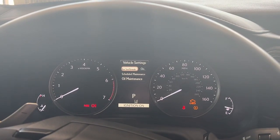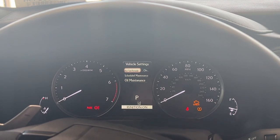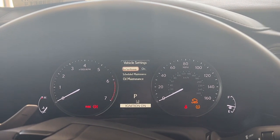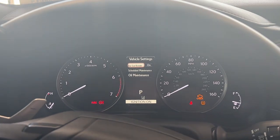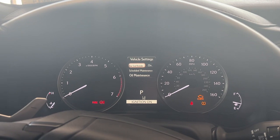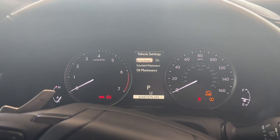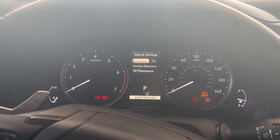Now, what the rear seat reminder is, is it's an alert for you to check your back seat. So if you open the back door and then get in the car and drive, when you get out of the car again, if you don't open another back door to just check back there, the car is going to give you a long, solid beep saying, 'Hey, you may have put something back here. You might want to check.'